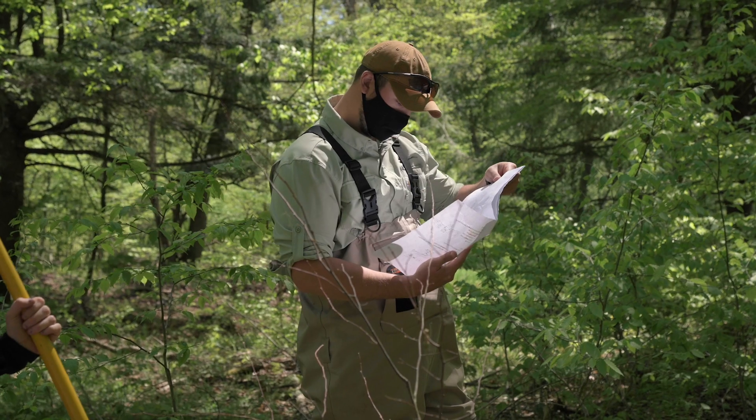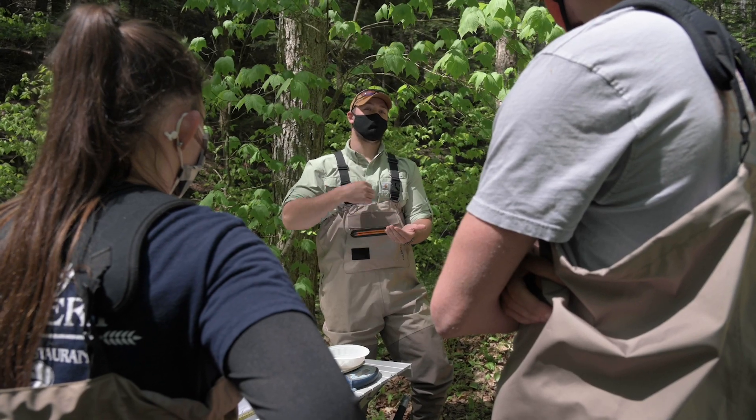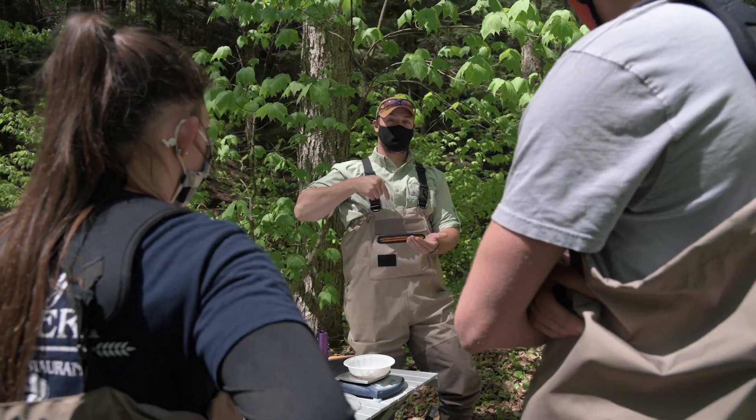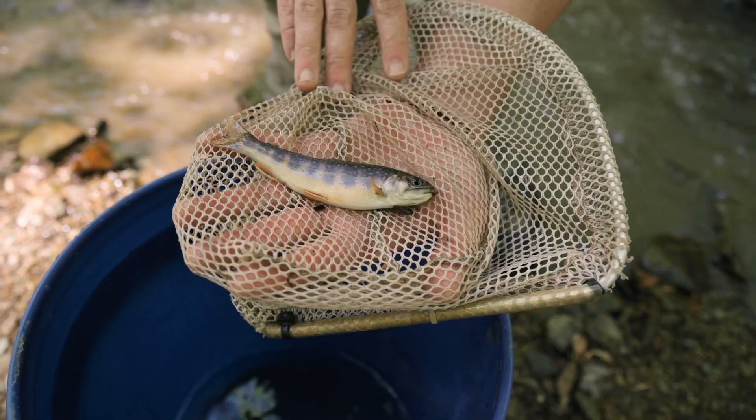After these culverts are replaced with a bridge that's passable for fish, we don't really know a whole lot about the response of that fish population immediately after the replacement — and so that's where this study comes in. We came up with this idea to mark a whole bunch of fish below the culvert, and then the culvert was replaced. Now we're tracking how quickly those fish move upstream, whether they're spawning upstream, and things like that.